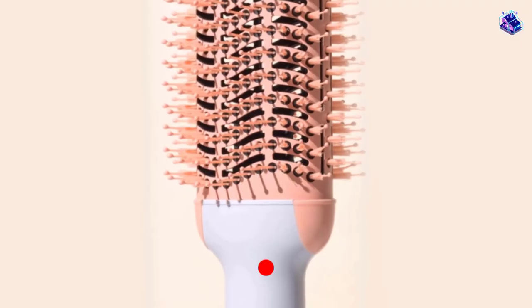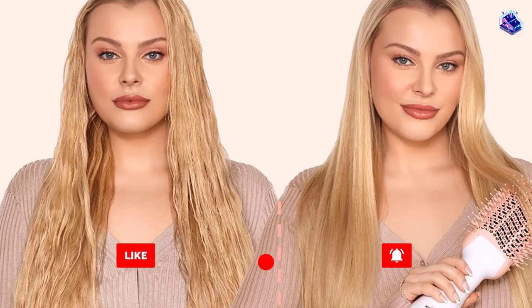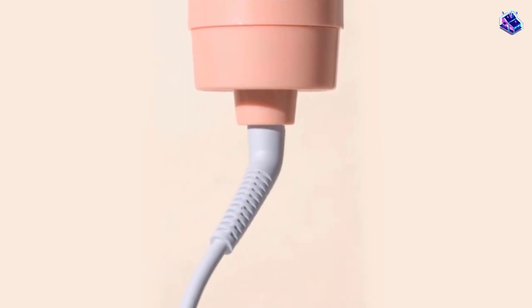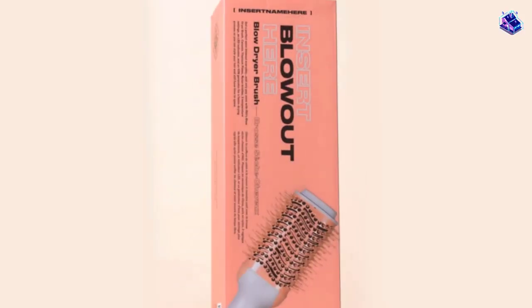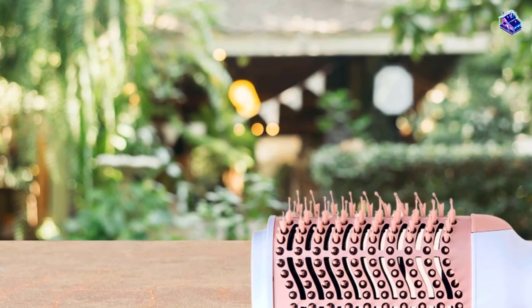Our testers also noted that it dried their hair in record time when our long-haired tester used it. They rated it a 4.45 for ease of use due to its straightforward and user-friendly design. Glide performance also came in at an average of 4.45. Our coarse-haired tester had a harder time adjusting to the 3.3-inch barrel, but eventually got the hang of it and was pleased with the curl it left in her hair.